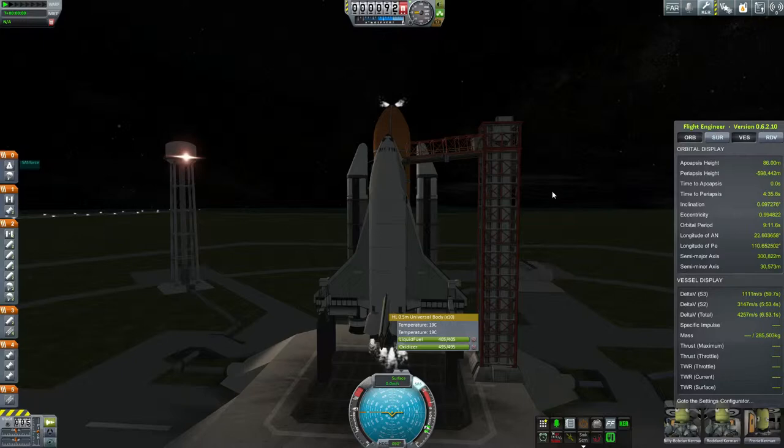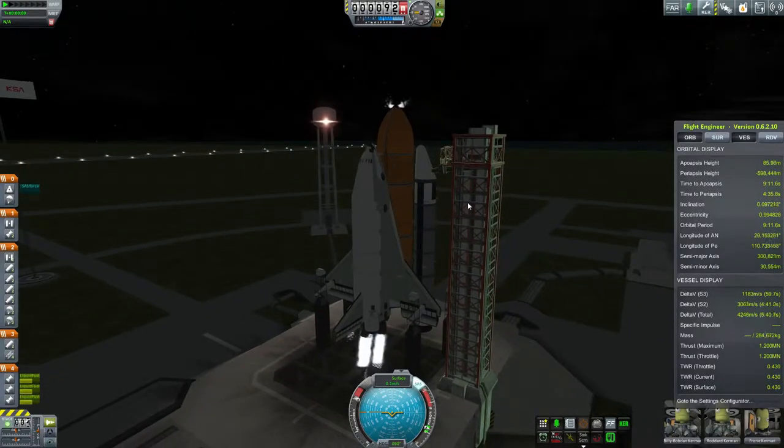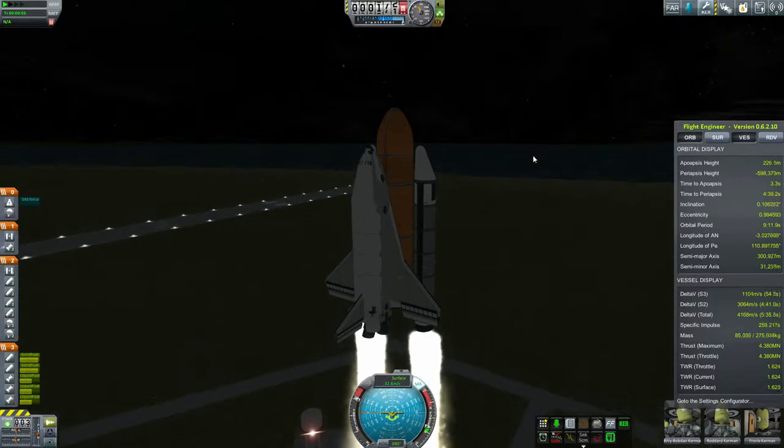During that transfer, I got an alert that Skylab was running out of food, so a decision was made to launch Billy Bobden, Roddard, and Flory Kerman aboard the Space Shuttle Explorer.